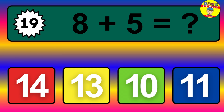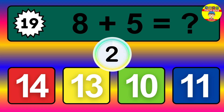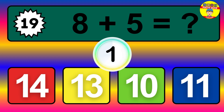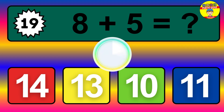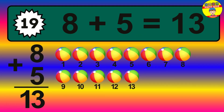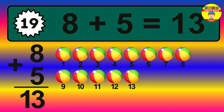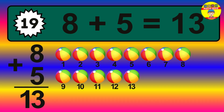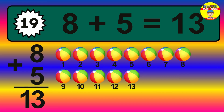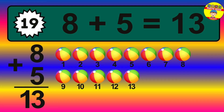Question 19. 8 plus 5 equals what? The answer is 8 plus 5 is 13. Let's count it: 1, 2, 3, 4, 5, 6, 7, 8, 9, 10, 11, 12, 13.